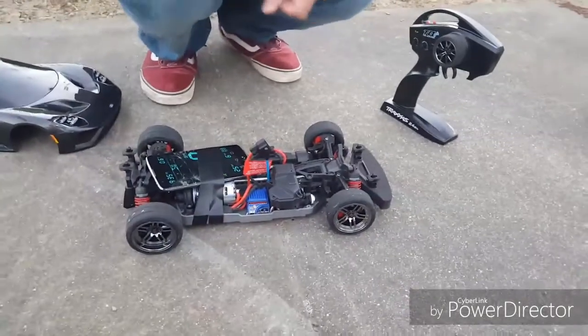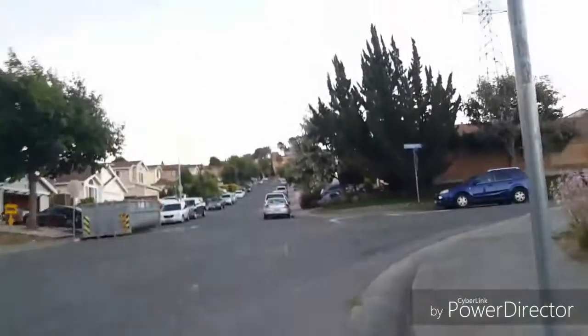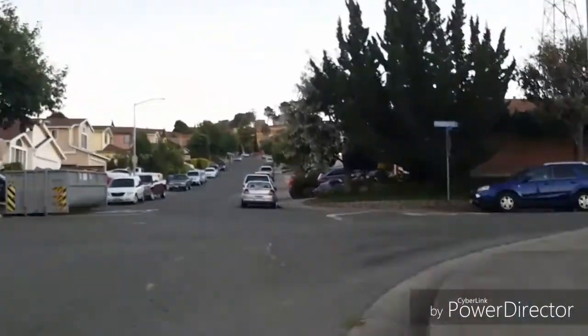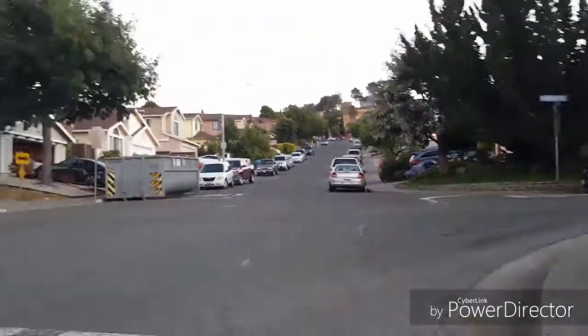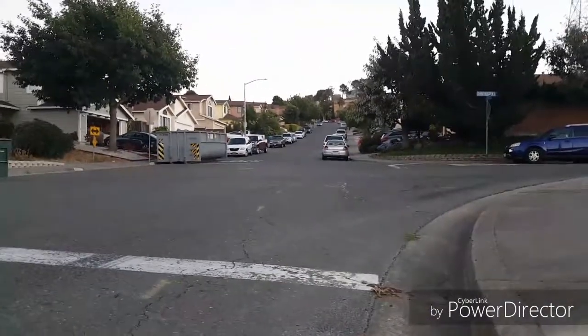So once again, the hill. I know we are kind of cheating because we are using hills, but like I said in a previous video, this is the flattest surface that we can get. Right after that car passes by we are going to start doing our session.